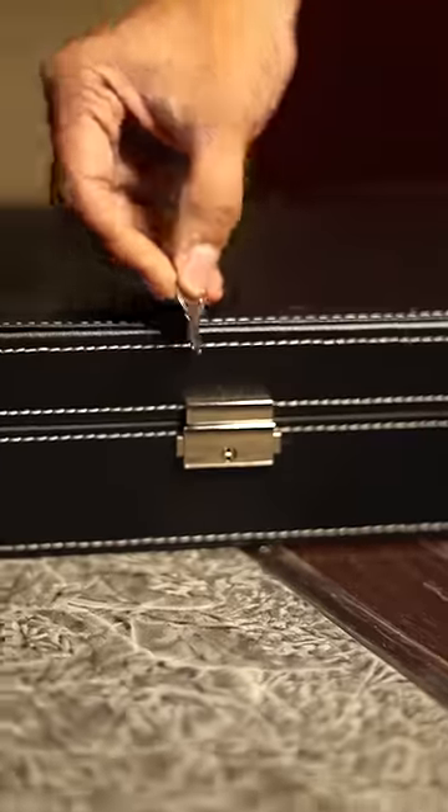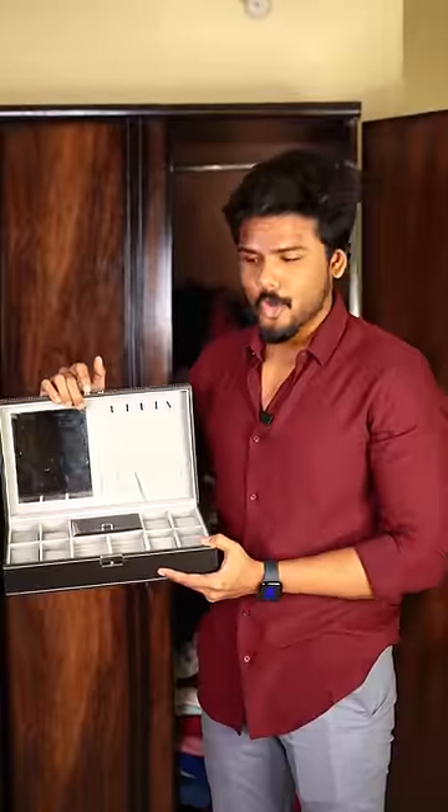It also comes with a mirror. If you have gold accessories, you can lock it. If you have accessories, you can organize it.